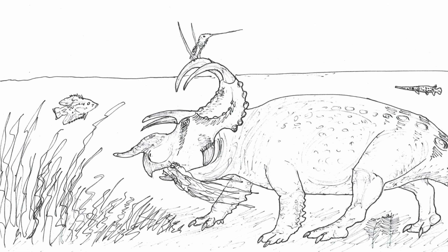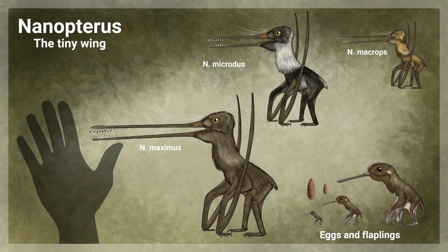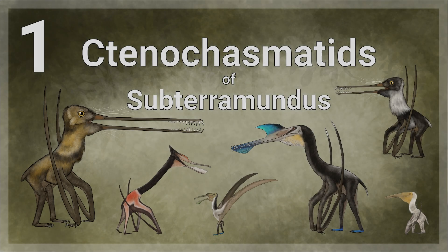Juveniles and smaller species also take advantage of large dinosaurs with parasites for an easy snack. Removing parasites from megafauna not only helps the host, but also provides the pterosaur with protection as well as food. By sticking to generalist insectivore niches, these little pterosaurs are able to eke out a living in this harsh world. Tenochasmatids are just some of the many different types of pterosaur that live in Subteramundus. While most don't fill many significant niches, they are still important and highly successful members of their respective habitats.